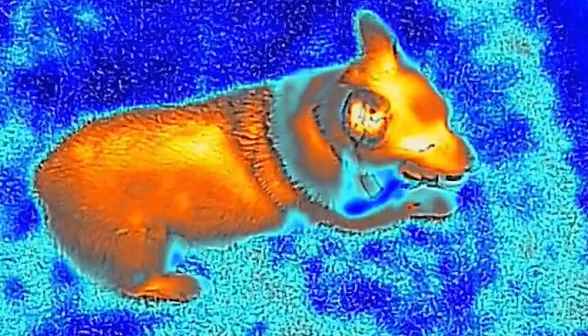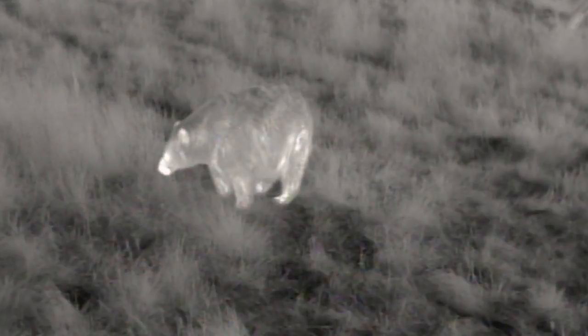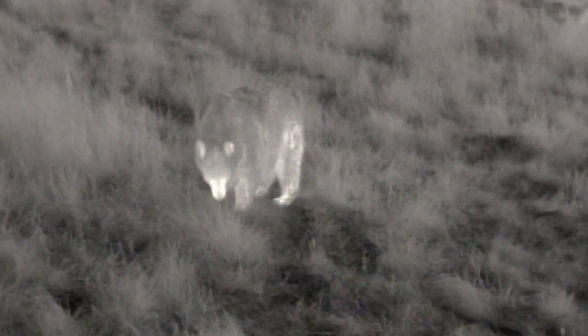The same goes for your pets — you'll know when Fido's been chilling on the couch. You can even take it on camping trips, because that noise you hear deep in the woods could be exactly what you think it is.